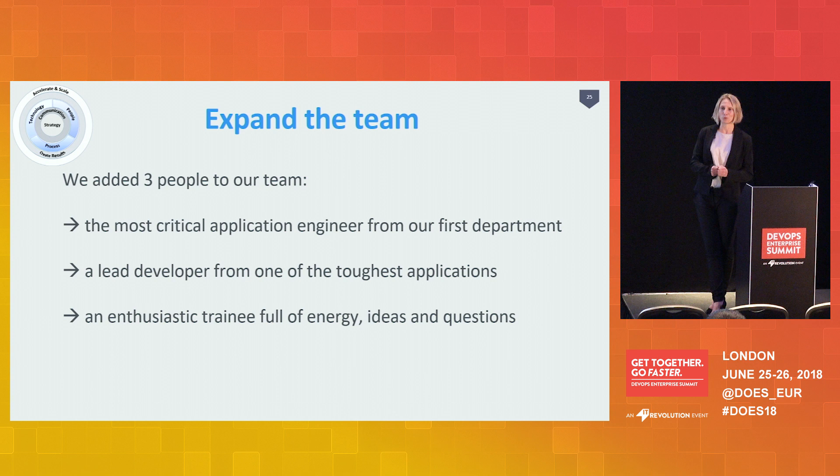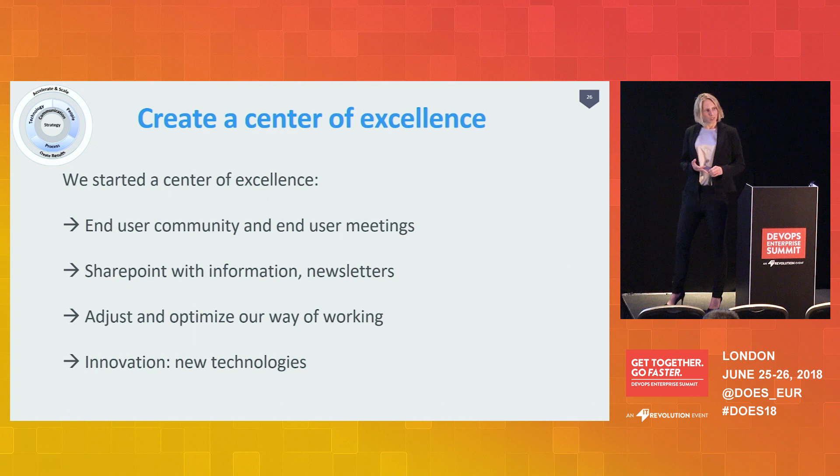The third thing we did is create a center of excellence. We now have an end user community, end user meetings, a SharePoint, newsletters, we distribute all our information, share our lessons learned, adjust and optimize our own way of working, and create the space where we can learn, improve, and innovate more.